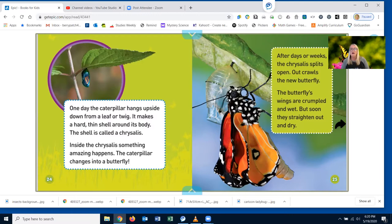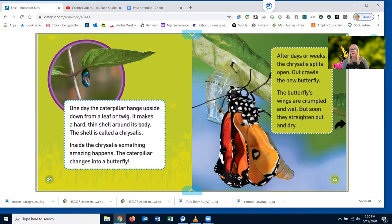After days or weeks, the chrysalis splits open. Out crawls the new butterfly. The butterfly's wings are crumpled and wet, but soon they straighten out and dry. Fly, butterfly! Now the butterfly is ready to take off, to fly, to flash like a jewel in the sunlit sky.